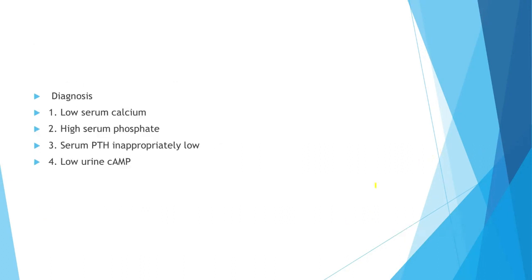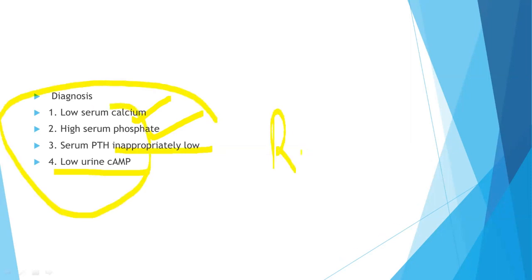The diagnosis is made by low serum calcium, high serum phosphate, inappropriately low serum PTH, and low urine cAMP. This is all the reverse of hyperparathyroidism.